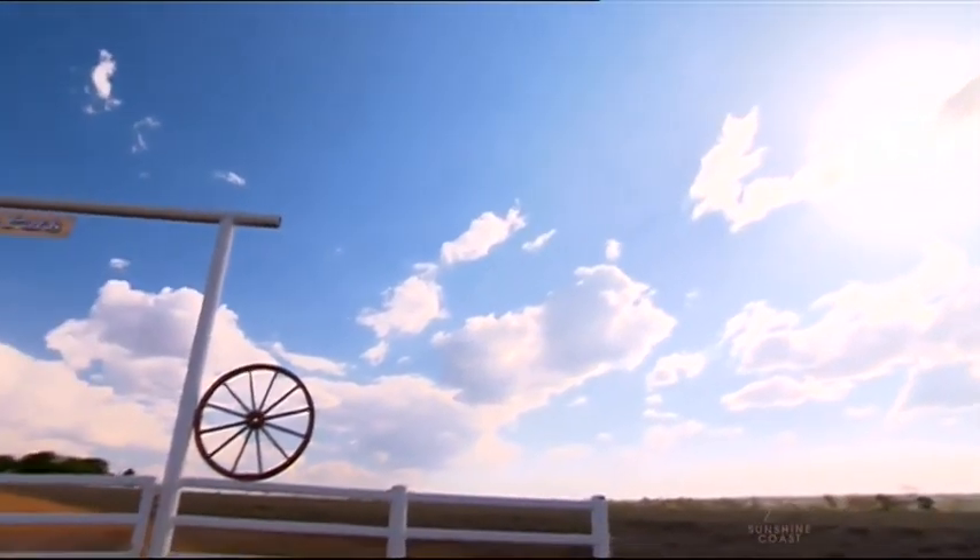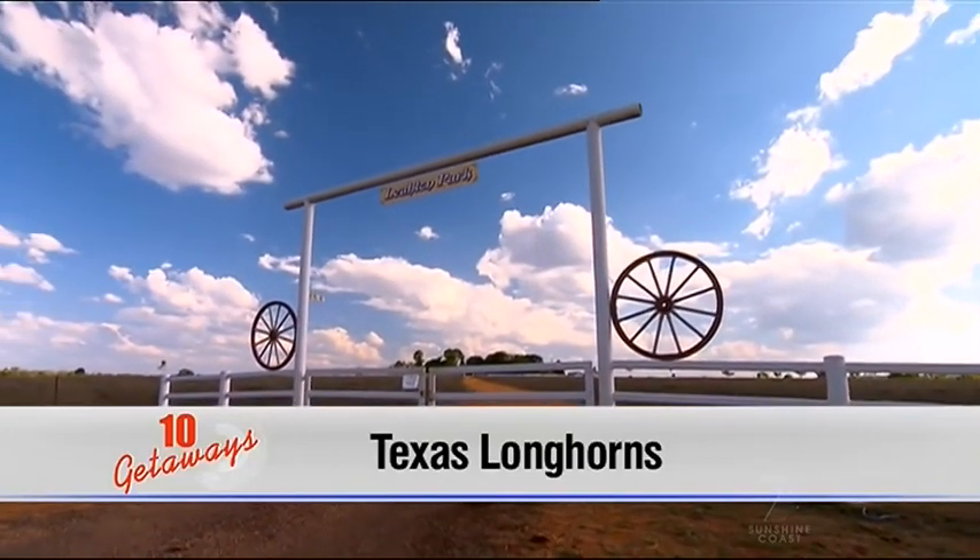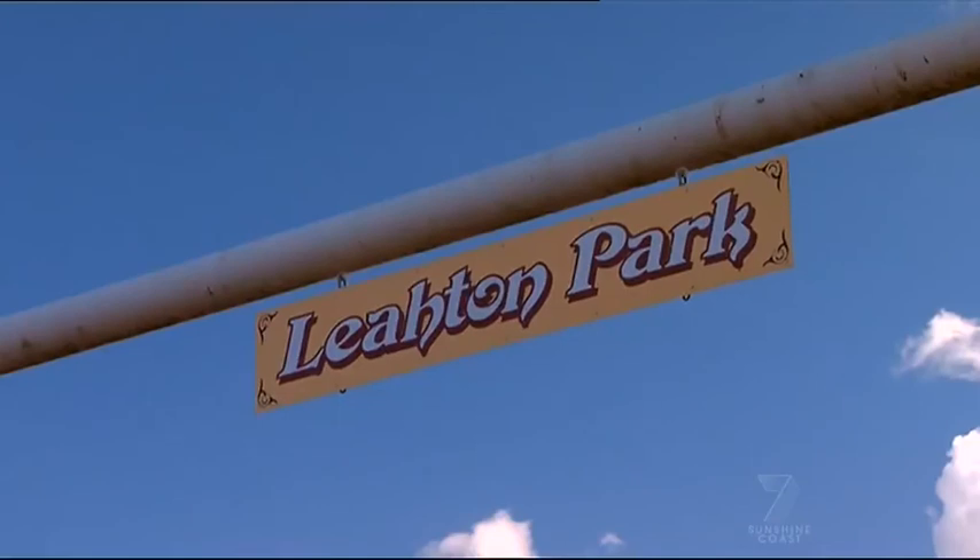For our next getaway we're heading west — not the wild west in the United States, but west of Townsville near Charters Towers, to a cattle property called Learton Park.